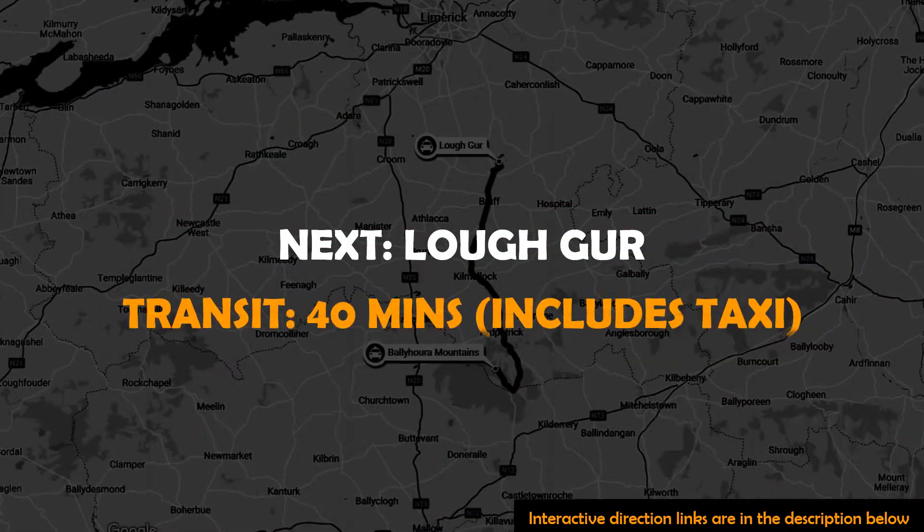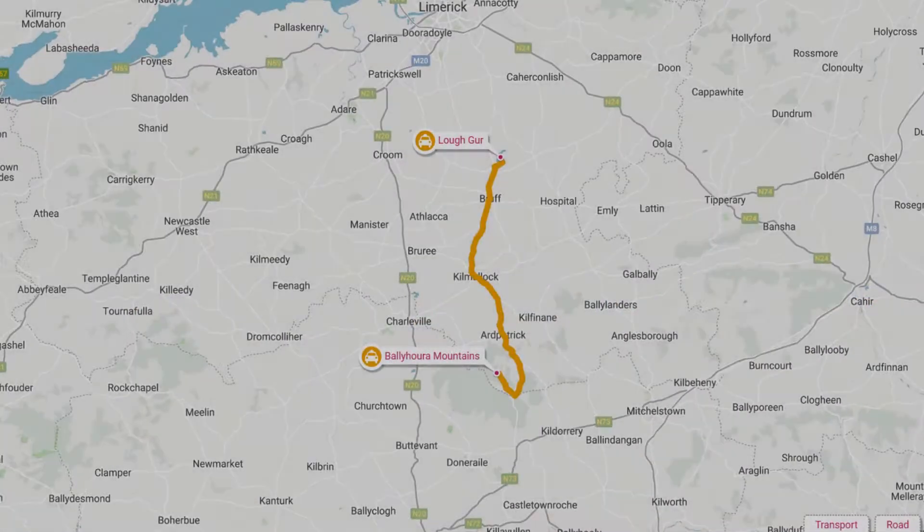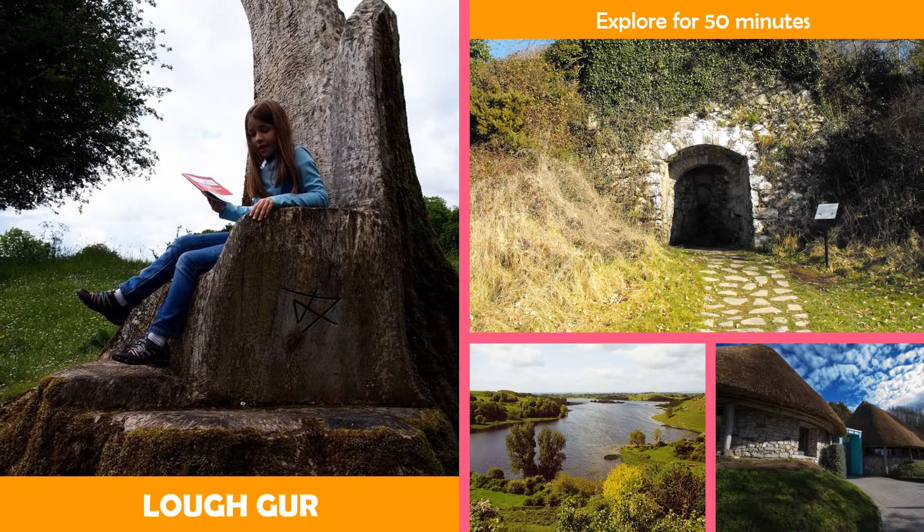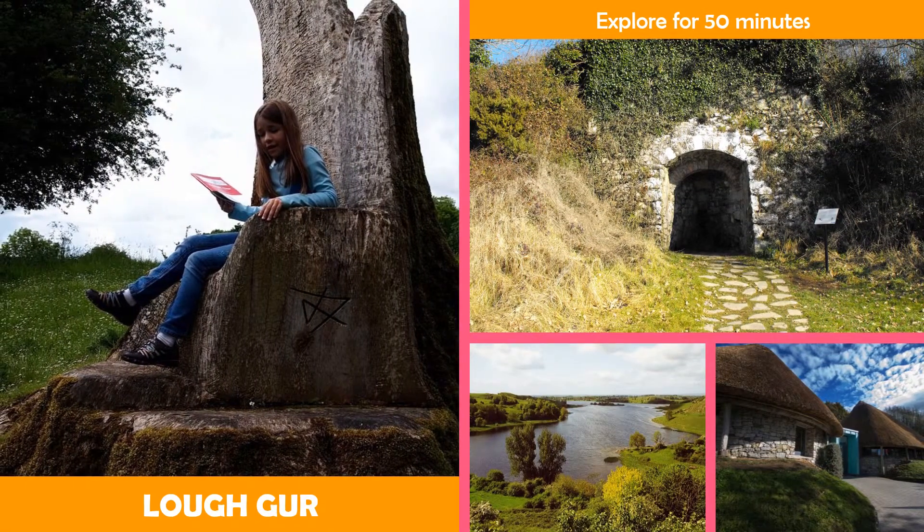And then Lockgurr — a tranquil, horseshoe-shaped lake with picnic areas, walking paths, and a heritage center.